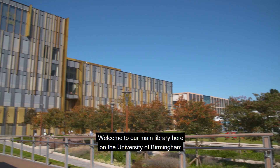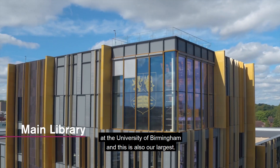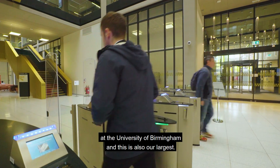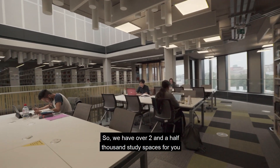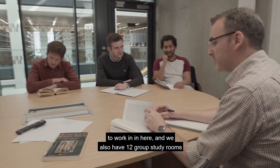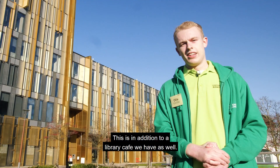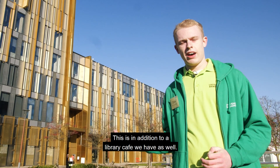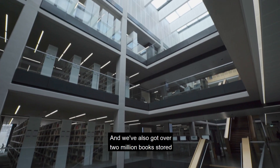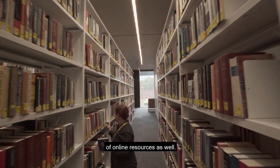Welcome to our main library here on the University of Birmingham campus. This is one of six different libraries we have here, and this is also our largest. We have over two and a half thousand study spaces and 12 group study rooms for group projects. This is in addition to a library cafe and over two million books, plus a vast array of online resources.